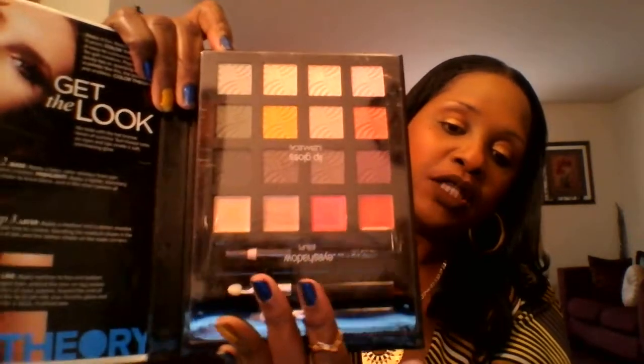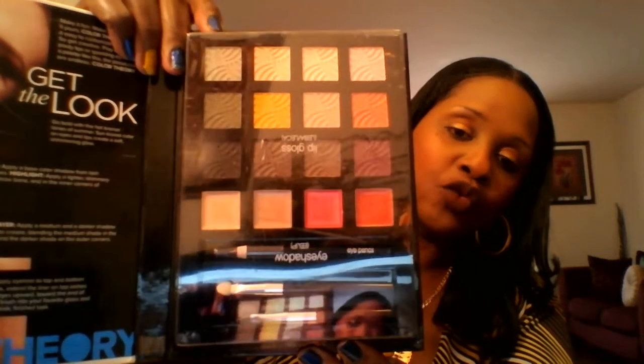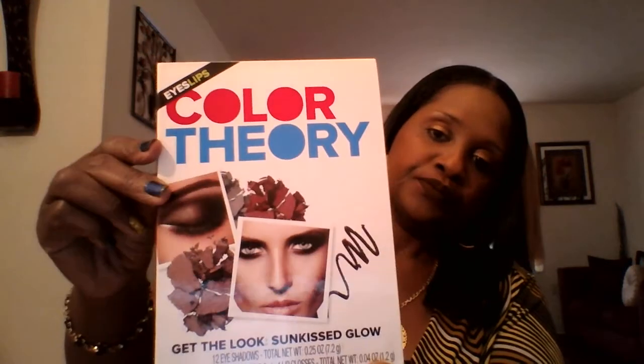I hope you all can see that — I hope it's not glaring. Beautiful, beautiful eyeshadow colors. I'm not going to do any swatches right now, but they are beautiful. It also has lip glosses — the eyeshadows are on top and the lip glosses are down here. It's 12 beautiful colors. I love these colors — beautiful yellows, browns, nude colors, earth tone colors. It has the eyeliner pencil and two brushes. It's called Color Therapy — very nice palette.